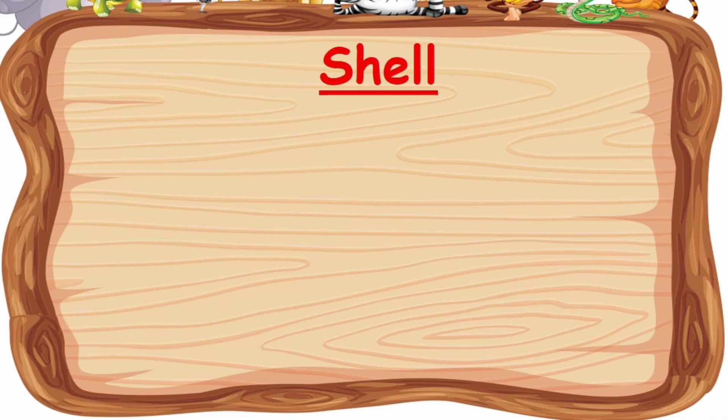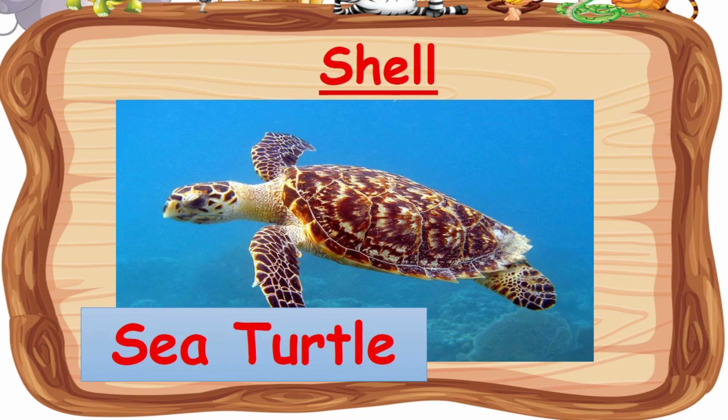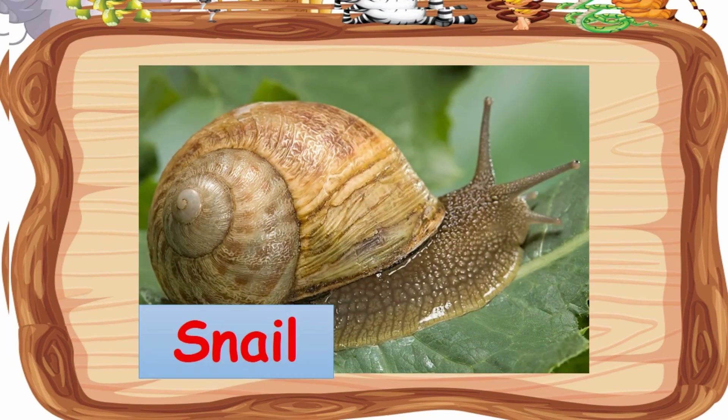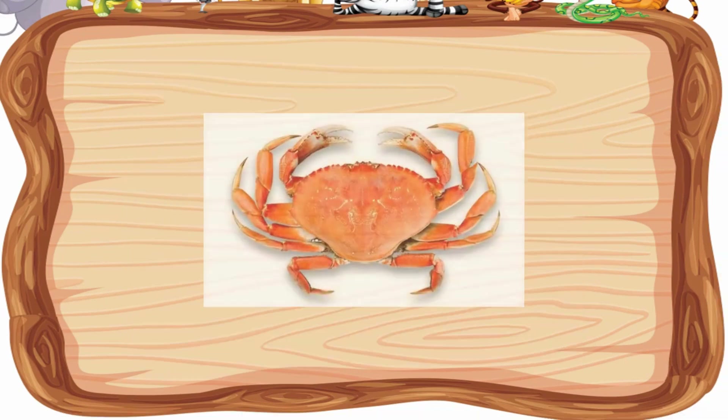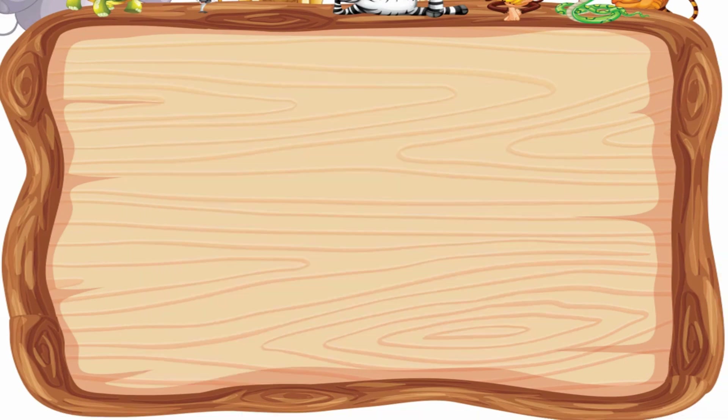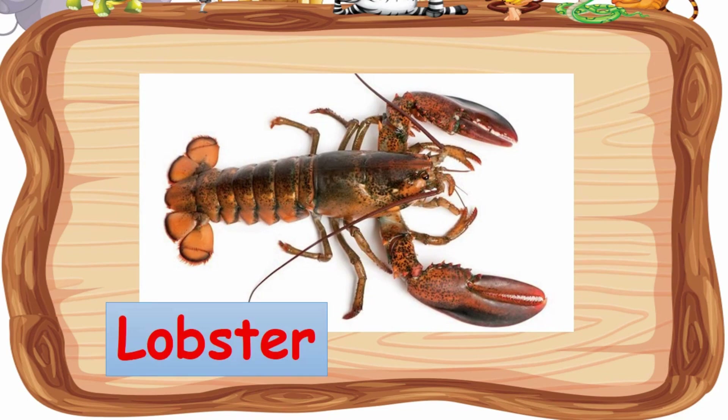Now let's look at the animals that are covered with a shell. Sea turtle, snail, crab, and lobster are covered with a shell.